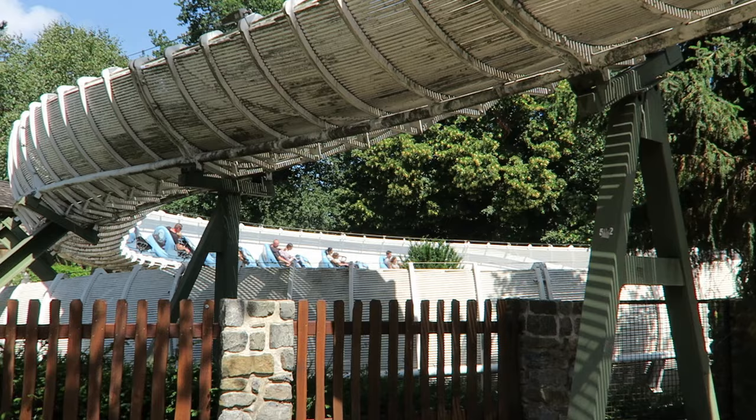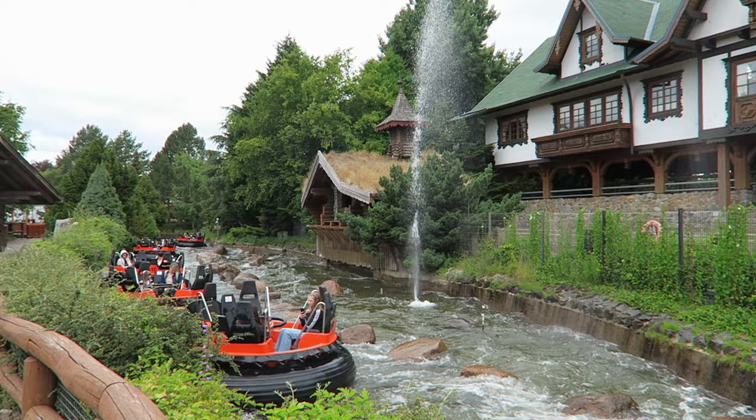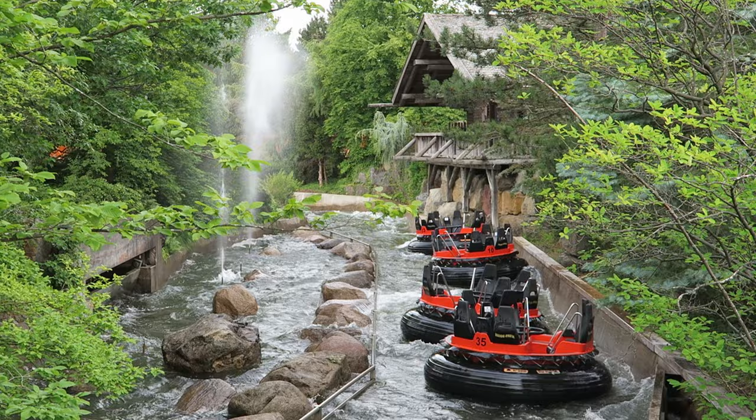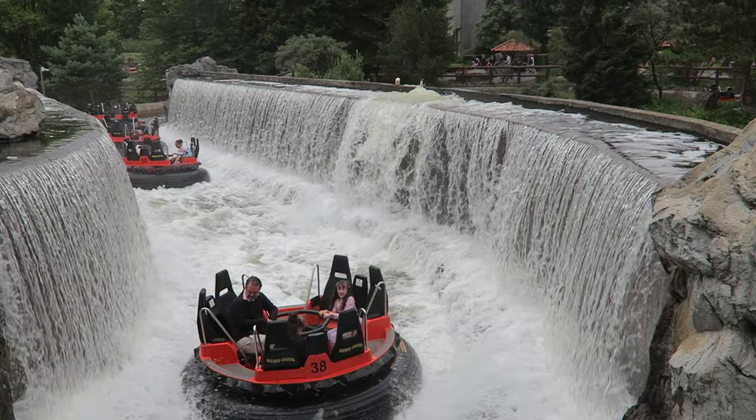#7 Mountain Rafting — This Intamin river rapids ride has a surprisingly long layout. It goes through caves and past buildings with no shortage of water effects — several rapids send sprinkles into the boat, particularly near a wave machine. The waterfalls will get you the wettest: the big one hits your back, while the double-sided one misses everyone. It's also comical seeing how many boats are in the trough at once — they even bump into each other, something you'd never see in America.